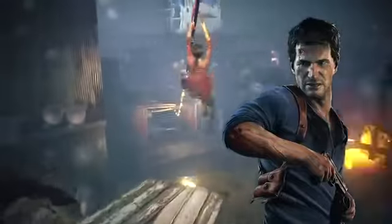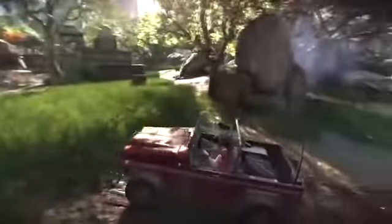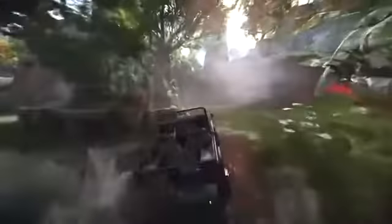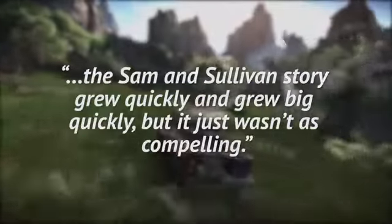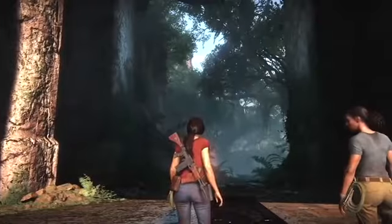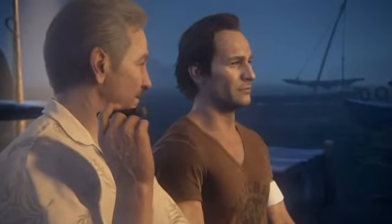Coming down to number two: fans of the Uncharted series are all too familiar with the standalone expansion Lost Legacy, which was the first not to include main protagonist Nate, instead focusing on Chloe. This left a lot of fans wondering why Naughty Dog went the route of exploring Chloe's story rather than one focused on Sully and Sam, considering Uncharted 4 set that up so well. It turns out Naughty Dog did consider a Sam and Sully story, but kept coming back to the idea of Chloe. In a 2017 interview with the Daily Star, creative director Sean Eskiak and communications director Arnie Meyer explained that the Sam and Sully story grew quickly and grew very big quickly, but just wasn't as compelling. Instead, designers decided to explore something fresher — more deeply developing Chloe's character motivations. Naughty Dog also said they weren't completely shutting out the possibility of a Sam and Sully expansion in the future.